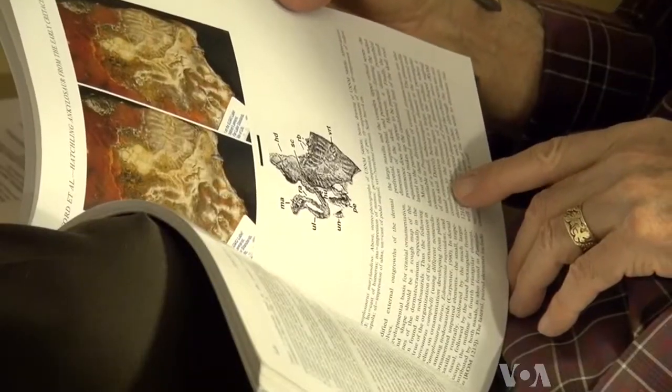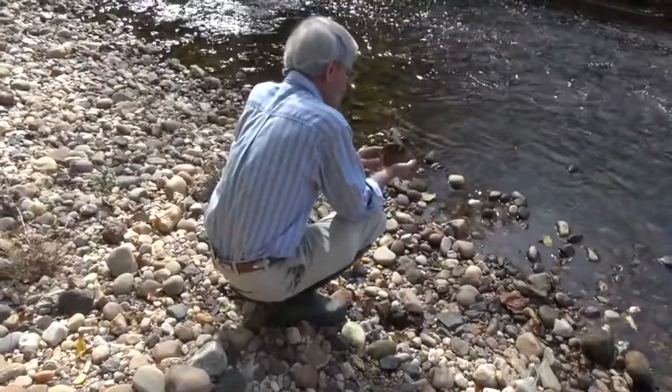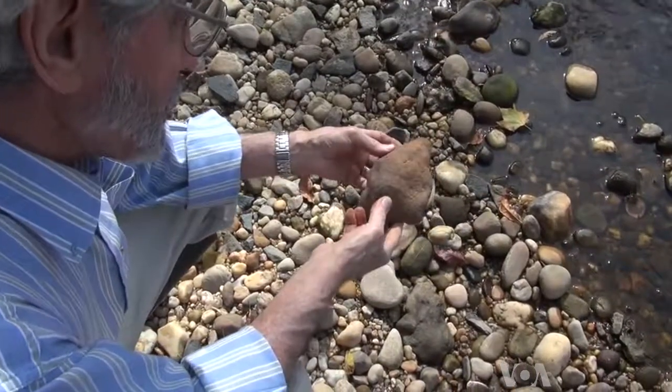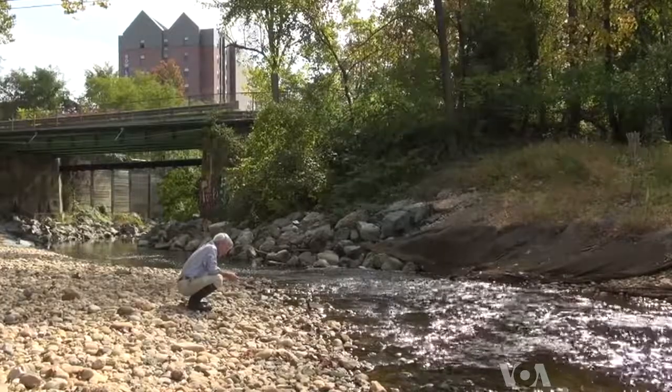Stanford calls himself an amateur paleontologist, but he's co-authored scientific papers with Professor Wysample and other scientists. 'It's a great pleasure. You're seeing something that no one has ever seen, that they didn't even know was here, and it gives you a great sense of discovery, which is very exciting to me.' Ray Stanford plans to keep on tracking until he says there's nothing left to find. For producer June Soh, I'm Carol Pearson, VOA News.